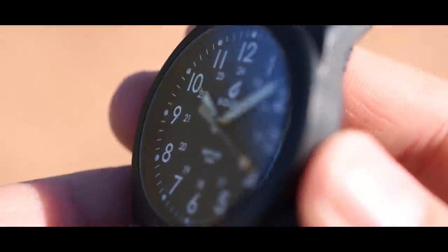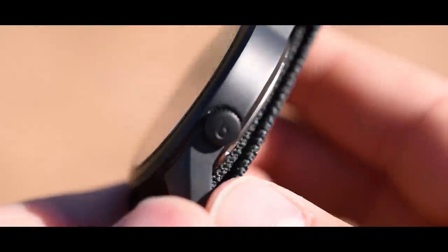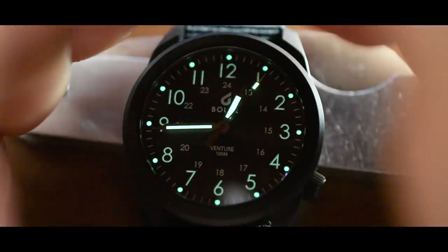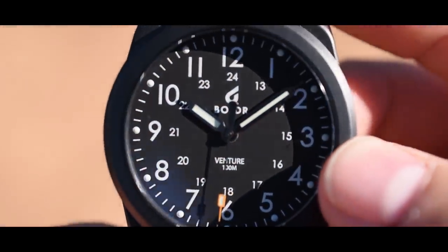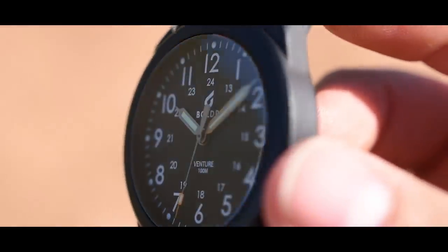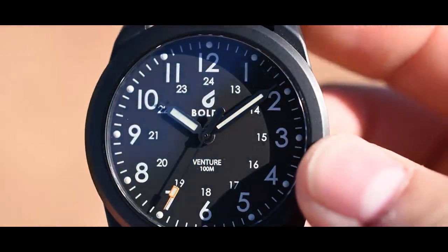I don't like using the word 'cheap' when talking about these watches because I don't think these are cheaply made — I think they're just incredibly affordable. The Boulder Venture, 38 millimeters, Swiss ETA quartz movement, sapphire crystal, solid titanium case, really good lume, 100-meter water resistance rating — incredibly tough but incredibly wearable, all for 150 bucks. Tons of bang for the buck.